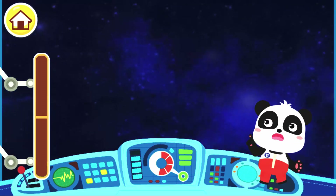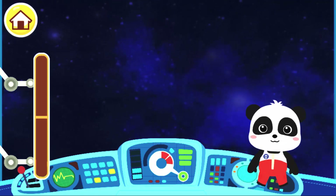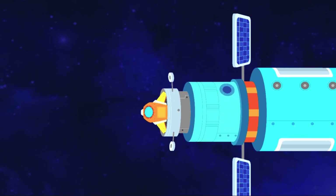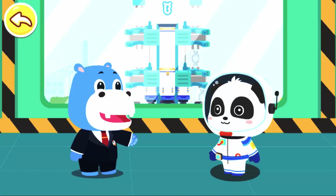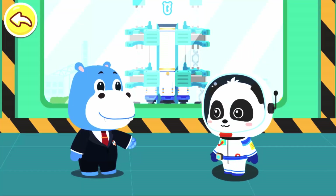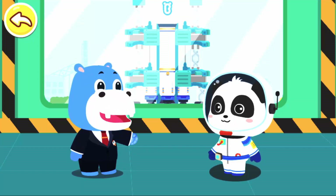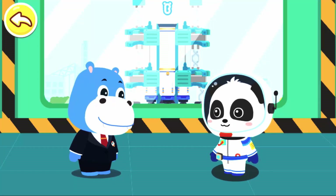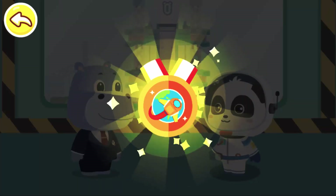We have run out of energy. Let's return to the Earth for mission report. Astronaut Kiki, congratulations on your successful space mission. Here is a reward for you. Congratulations on winning the planet traveler badge!